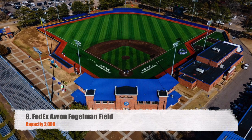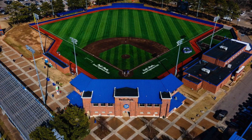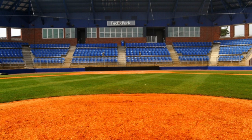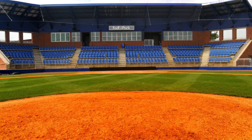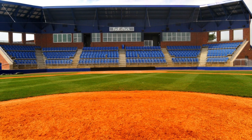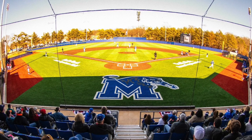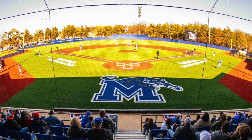We're getting a little better. Number eight, we've got FedEx Averon Vogelman Field, with a capacity of 2,000 — this is the University of Memphis. At least we've got some bleacher seats here, but I'm not going to lie, I've played in a high school baseball stadium that looked very similar to this. I do like the turf; can't go wrong with that, but it's still on the smaller side of Division One baseball stadiums.